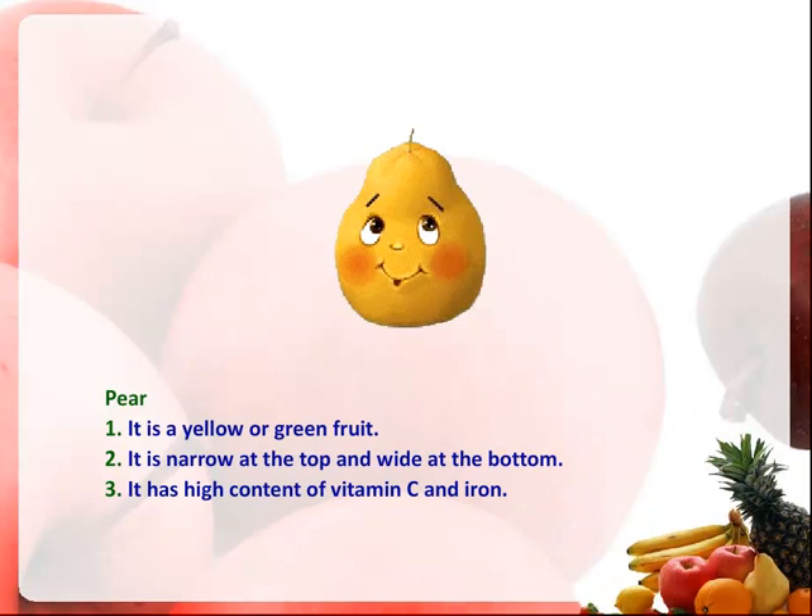It is a yellow or green fruit. It is narrow at the top and wide at the bottom. It has a high content of vitamin C and iron.